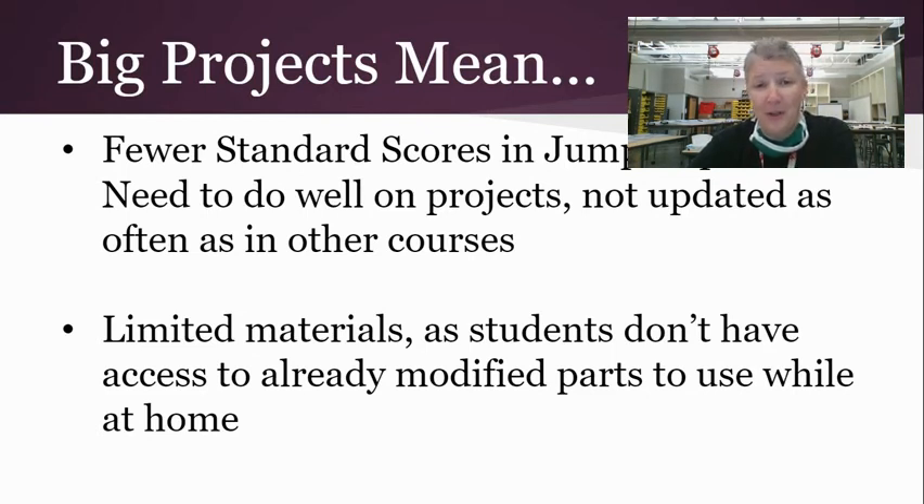We also have limited materials, which will be challenging this year with students working from home. Each student will get a kit with some basic materials, but they won't have access to the modifications available in the classroom. We'll need to be a little more creative, which makes using the design process even more important.